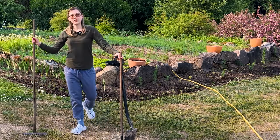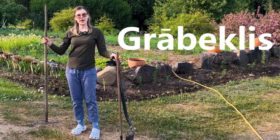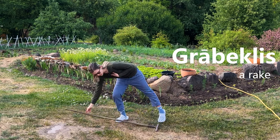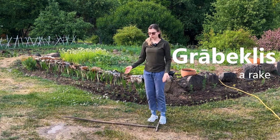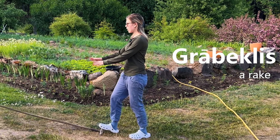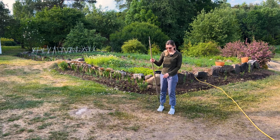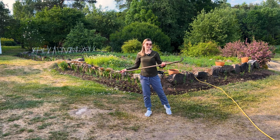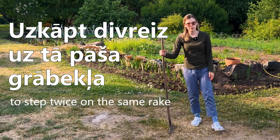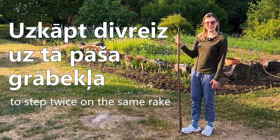And finally, to collect all of your trimmed grass and dead leaves in the fall, you need a grabeklis, a rake. If you are a true Latvian, you know never to leave your grabeklis lying around, because then you can accidentally step on it and get hit with it in the head. Latvians even have a saying for silly people who make the same mistake again and again — they uzkāpt divreiz uz tā paša grābekļa: they step twice on the same rake.